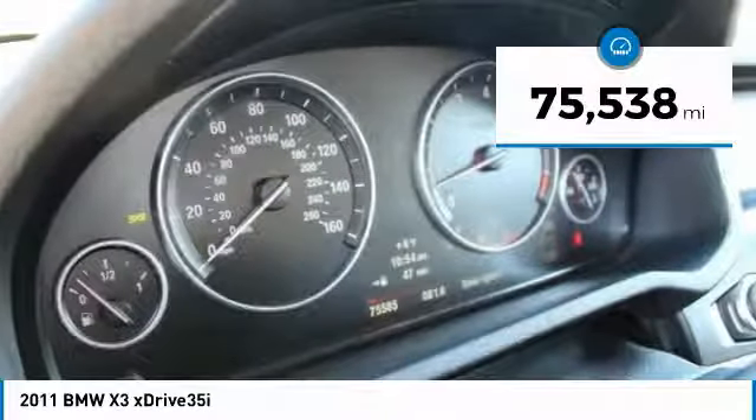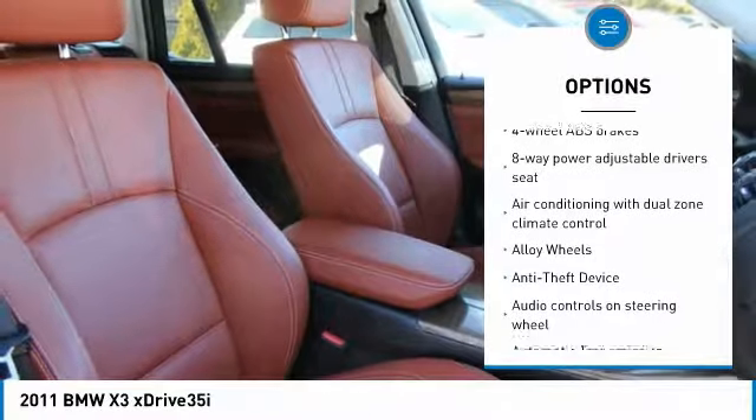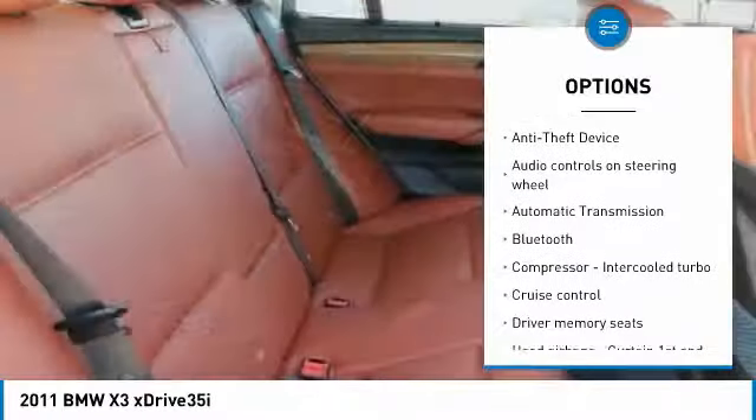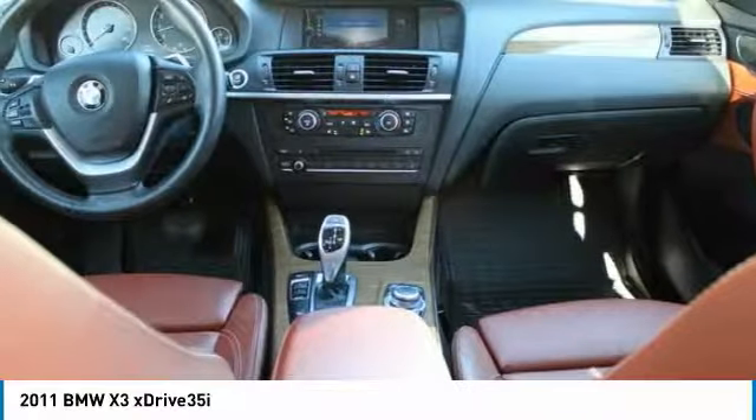Here are some of this vehicle's great options: navigation system, heated seats, xenon headlights, traction control, moonroof, Bluetooth, passenger airbag, alloy wheels, automatic transmission, tilt and telescopic steering wheel.